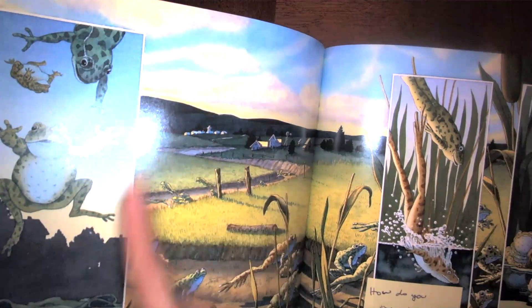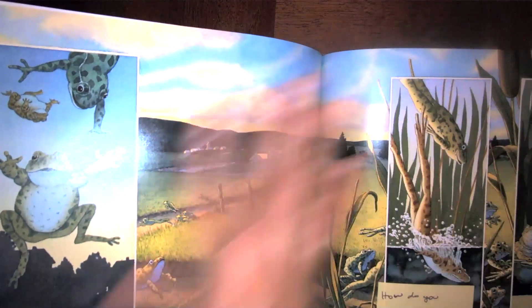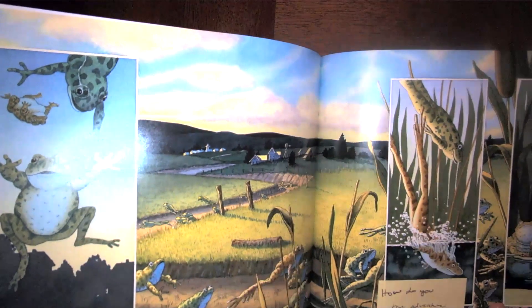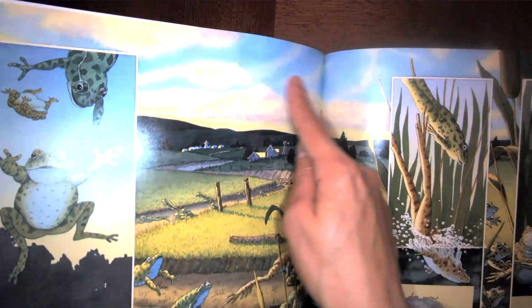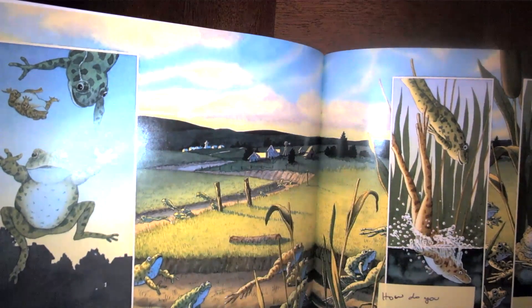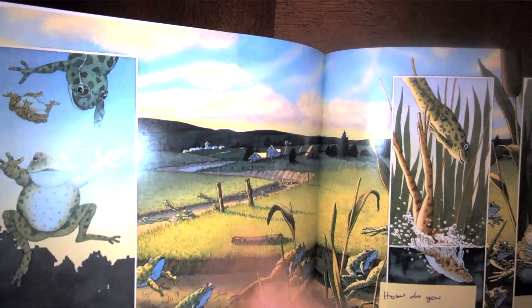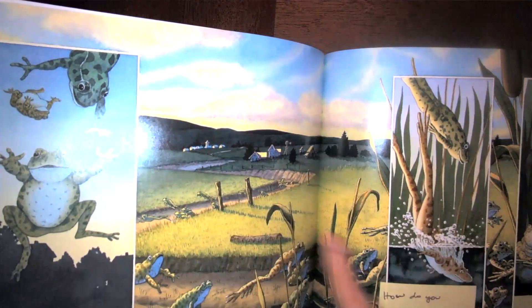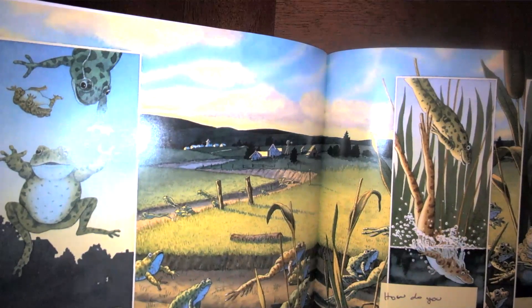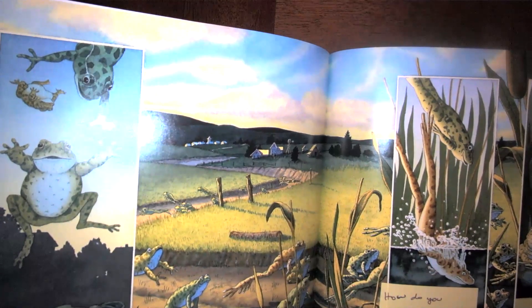What time of day is it now, and how do you know? Look carefully at the picture. You can see the sky is blue with clouds, so it is daytime. Even though you can't see the sun, there is more light outside and you see light reflected on the grass. Now that it's daytime or morning time, these frogs cannot fly anymore.